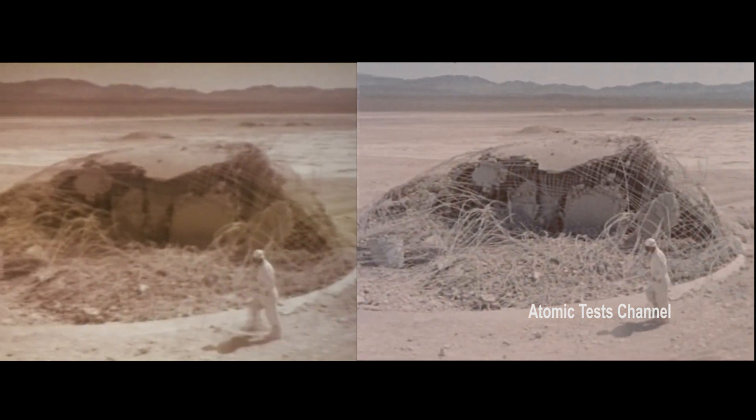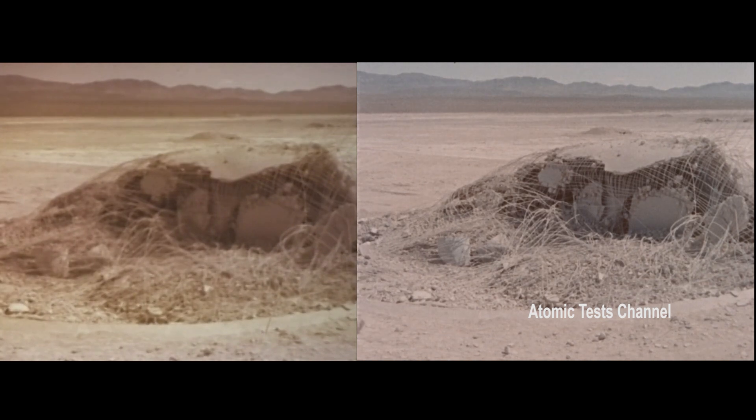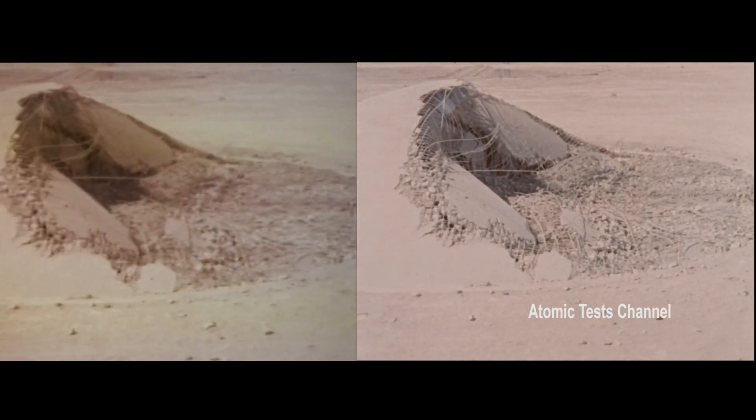The three responding domes of six-inch thick concrete suffered more damage than expected. The one at 88 psi was practically a total loss, while the dome at 42 psi had its windward side caved in.